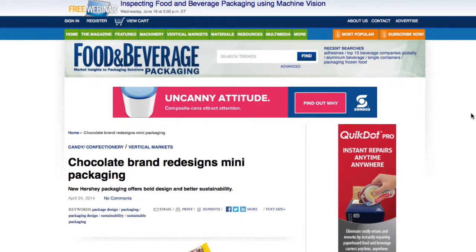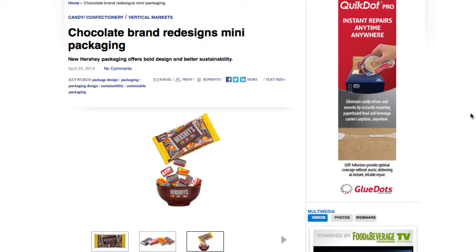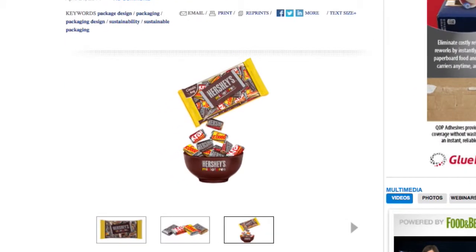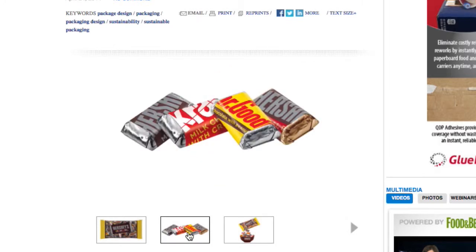New contemporary packaging for Hershey's miniature assortments officially hit retail shelves last month, the first packaging update since 2010. Packaging for both the bags and individual pieces have a bolder presence on shelf and in the candy bowl, and the new packaging is more sustainable.